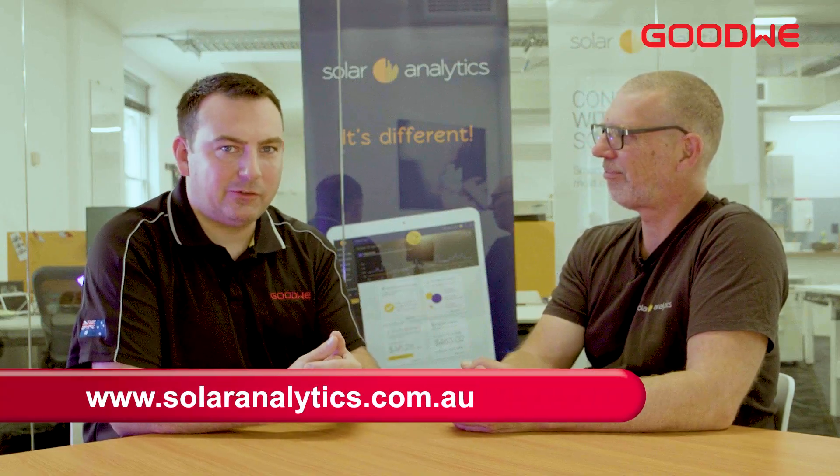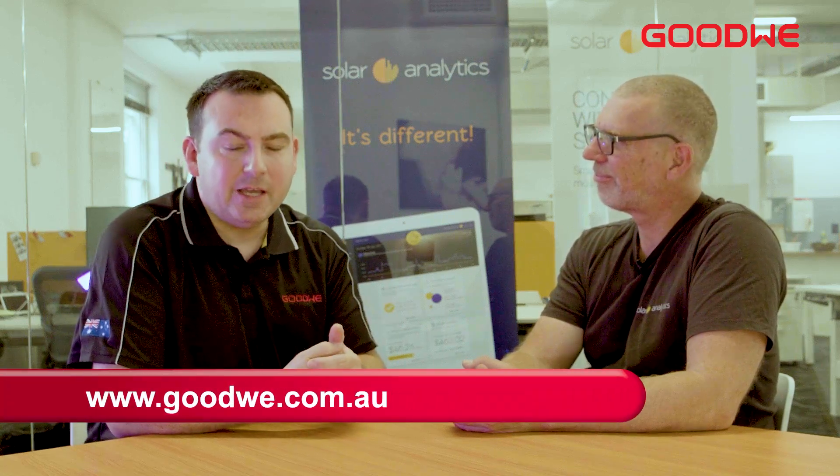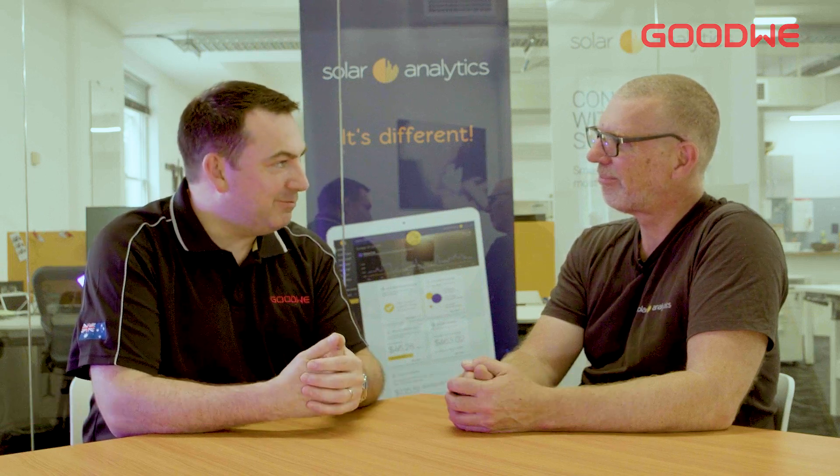There you go. Again, that website is solaranalytics.com.au. And for more information on Goodwee products, including our batteries, visit goodwee.com.au. Nigel, thank you. You're welcome.